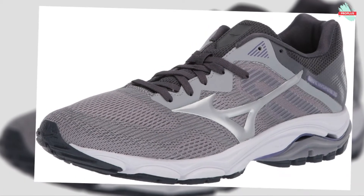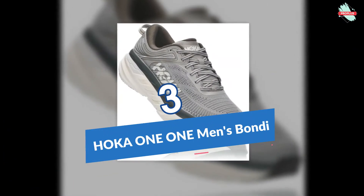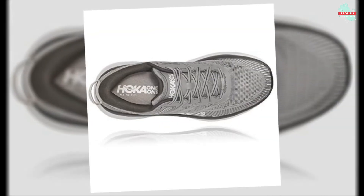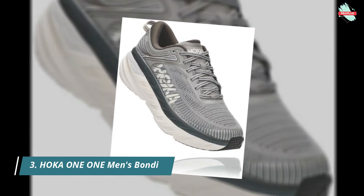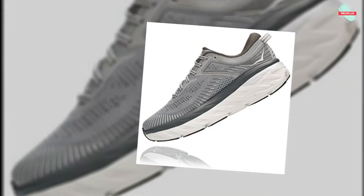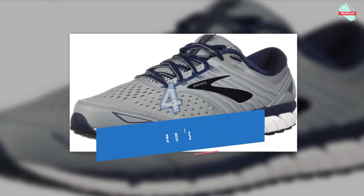At number three is the Hoka One One Men's Bondi Seven Running Shoe. Made in the USA with a rubber sole, the shaft measures approximately low-top from the arch. The ENCAP midsole technology provides support and maximum durability — a polyurethane ring with an EVA core — along with heel dual-density collar foam.